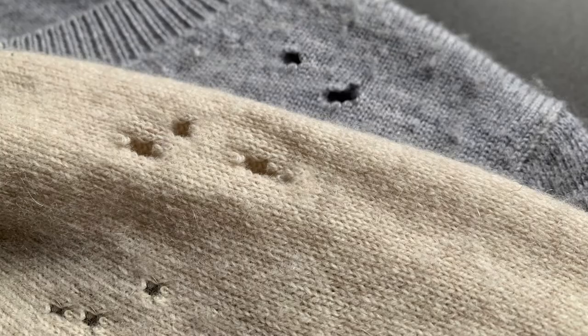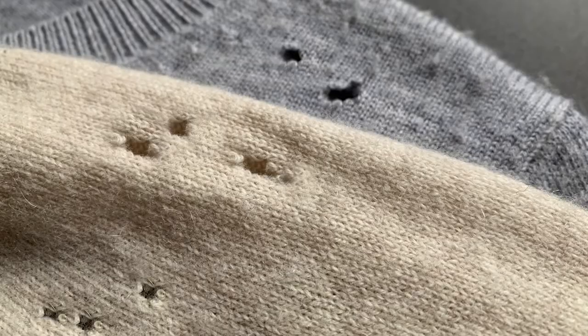Once you've taken a look at your clothes, you'll want to look for any damage, such as holes in your sweaters, tears, things of that nature.